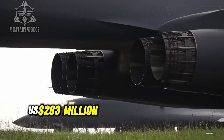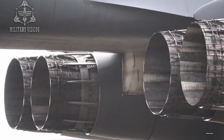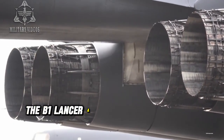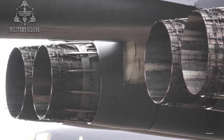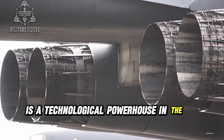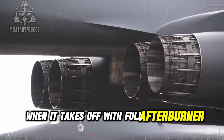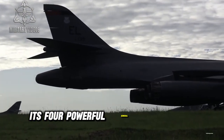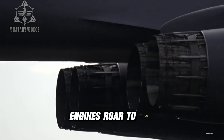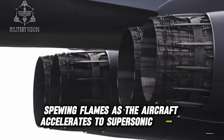The B-1 Lancer, a $283 million supersonic bomber, is a technological powerhouse in the U.S. Air Force. When it takes off with full afterburner, the scene is breathtaking. Its four powerful General Electric F-101 engines roar to life, spewing flames as the aircraft accelerates to supersonic speeds.